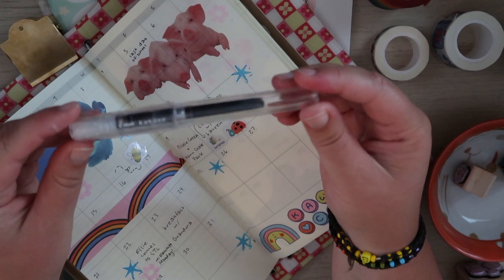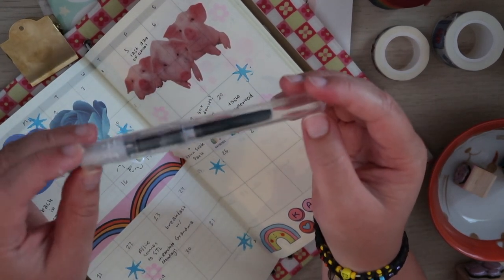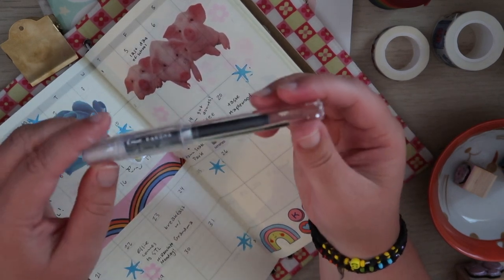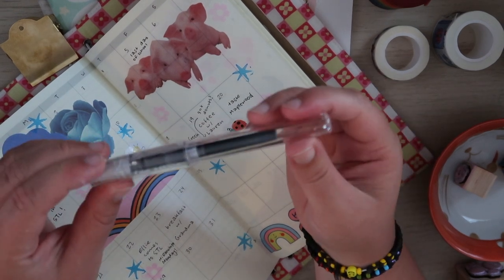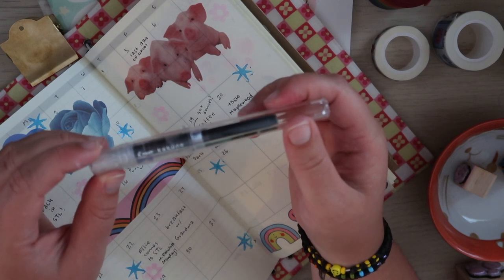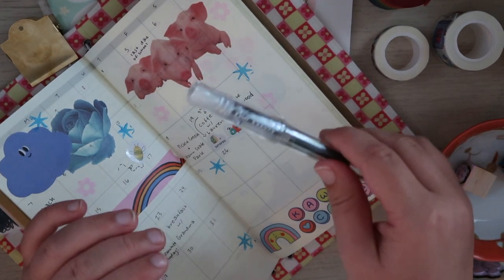I'm loving this pen right now — I just got it from Amazon. It's the Pilot Kakuno, which is a fountain pen, and I got it in extra fine. I really like the extra fine nib. My other kawaii pens are all in fine because it's sometimes hard to find extra fine. It just came with a black ink.